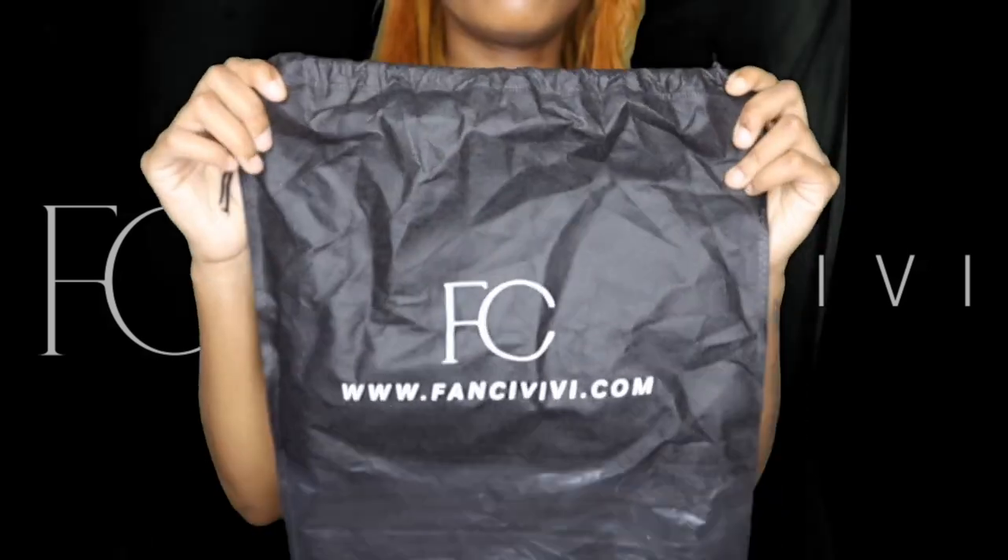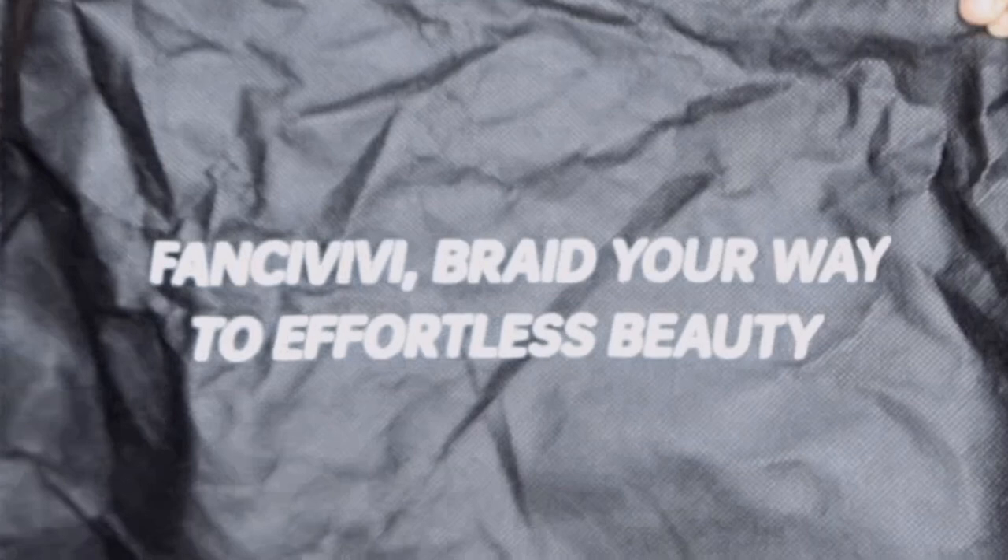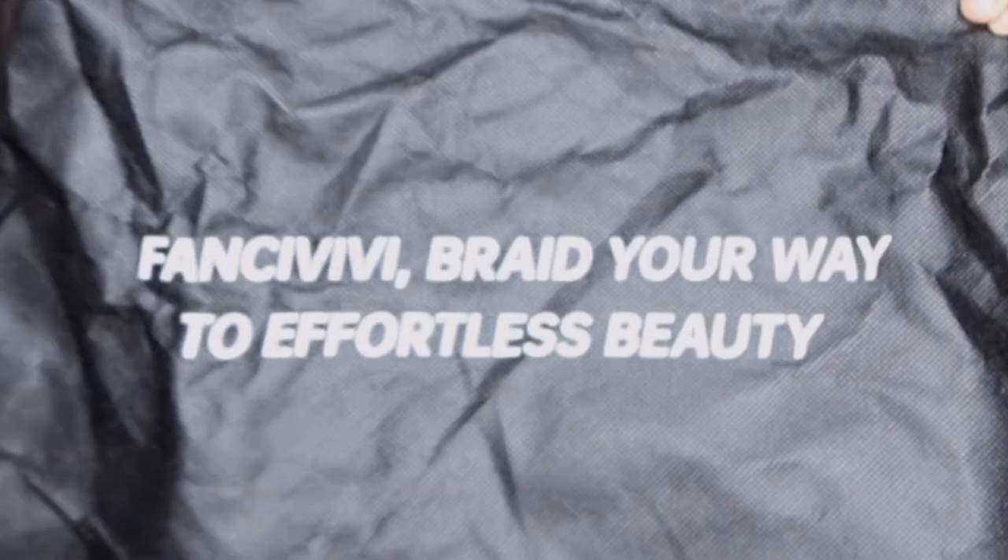Today's video is sponsored by Fancy VB, so before we get into this date let's look at the details of this beautiful wig. This was the packaging that the wig came in — it's a little wrinkled because I was very excited to open it. On the back it says 'Fancy VB — raise your way to effortless beauty,' and I love to be beautiful.